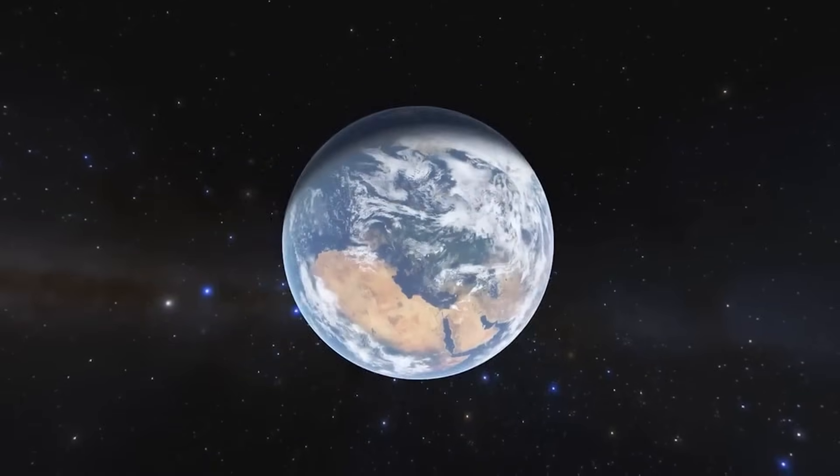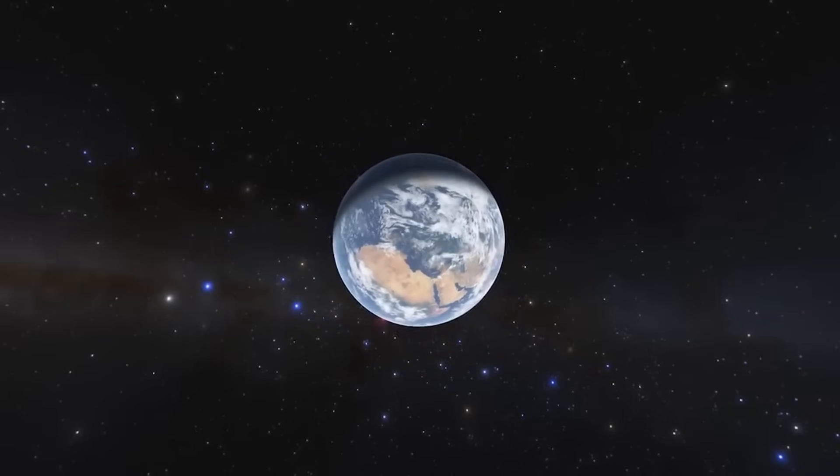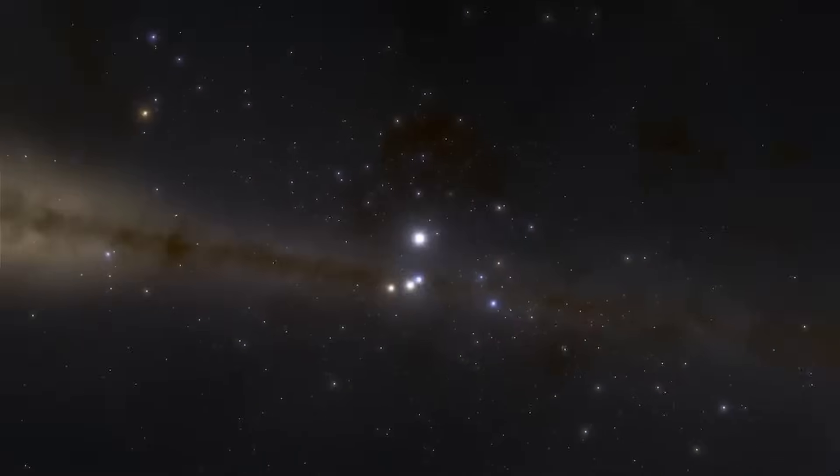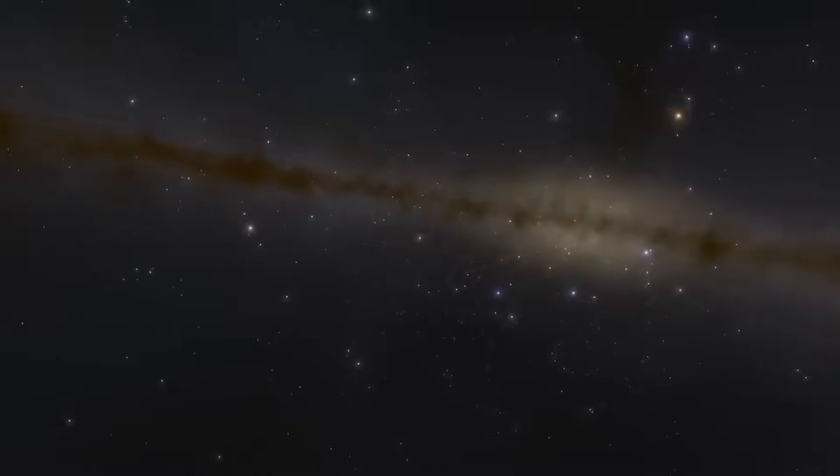In space, however, there is no atmosphere. That means there are no molecules to scatter the light. The sun looks bright, but the sky stays completely black.